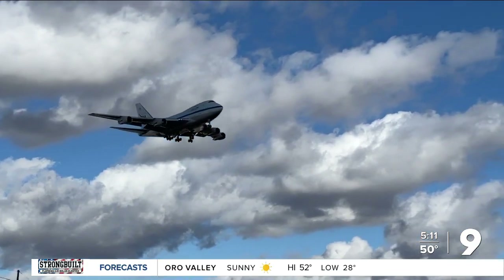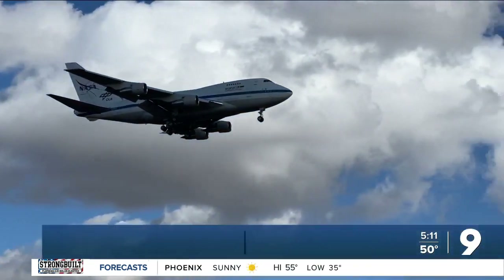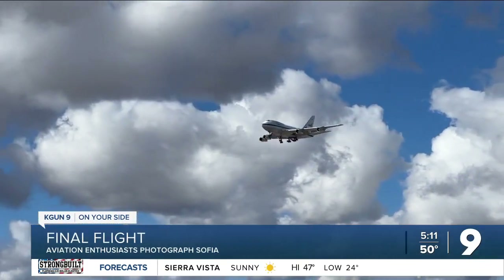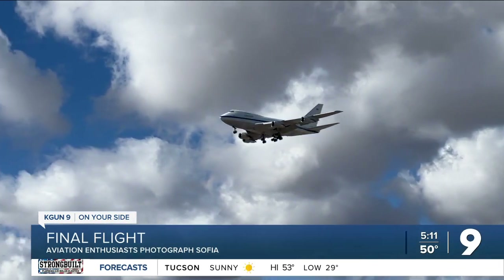Reporting live, Craig Smith, KGUN 9 on your side. It was a big event for the world of aviation. Reporter Kyler Diggs, an aviation buff himself, found himself this morning right outside of Davis-Monthan, just off Golf Links, getting video of SOFIA making several passes overhead.